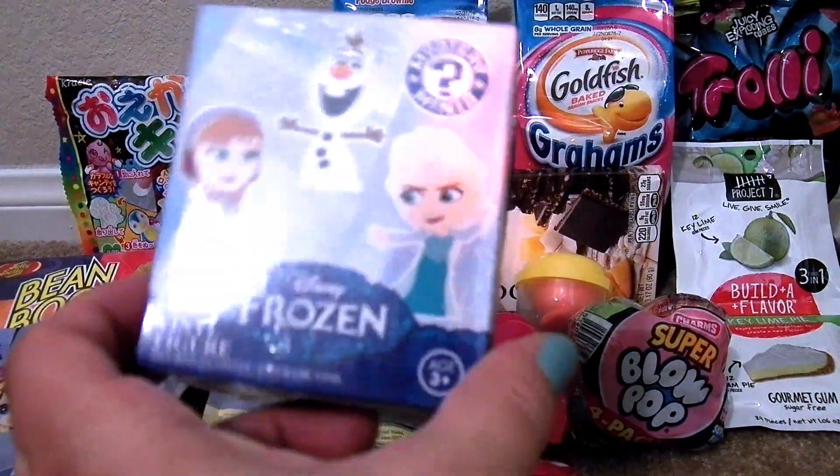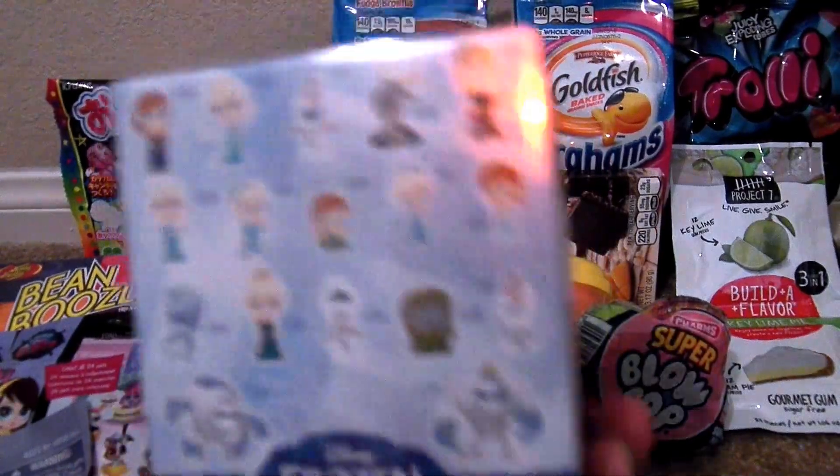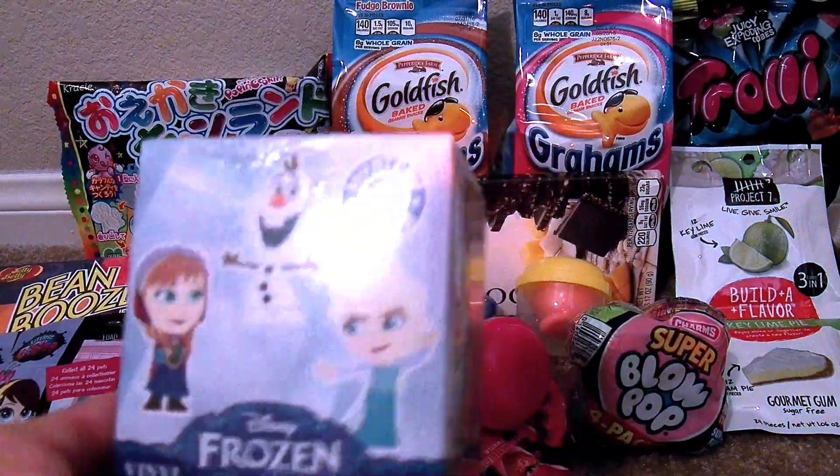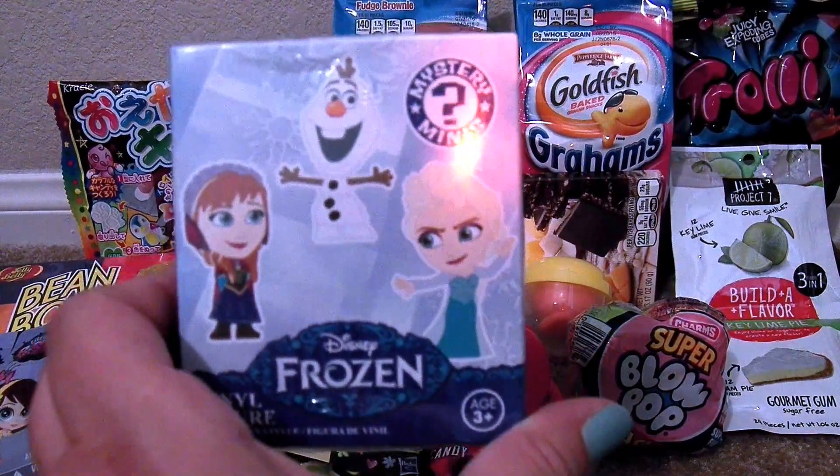And then I have this Frozen vinyl figure — I'm really excited. I have no clue what's in this one; I'm hoping maybe an Elsa or an Anna. But we'll open this pretty soon too.